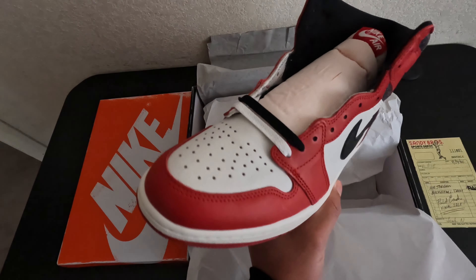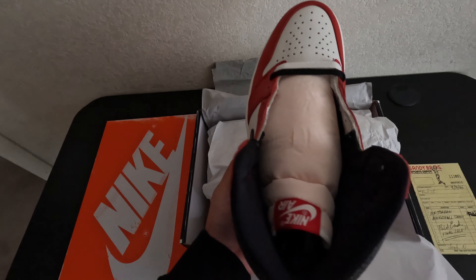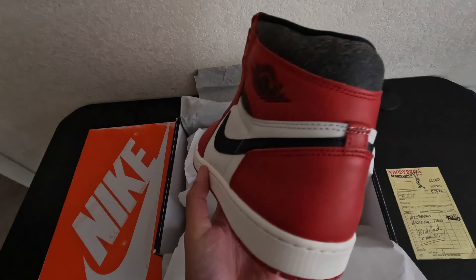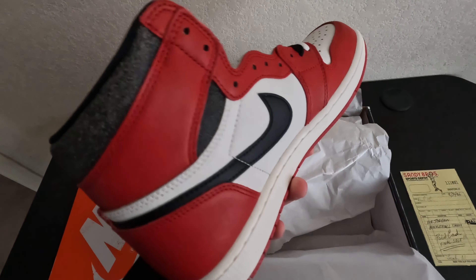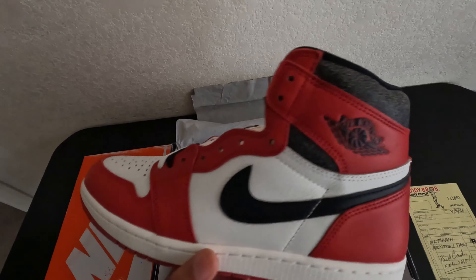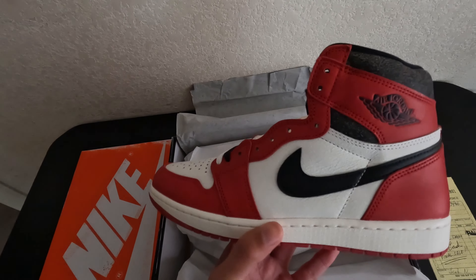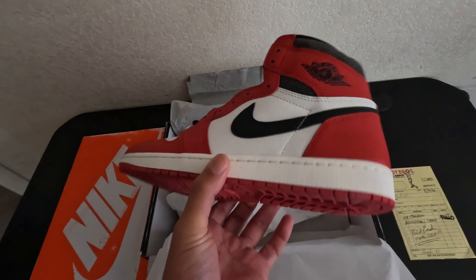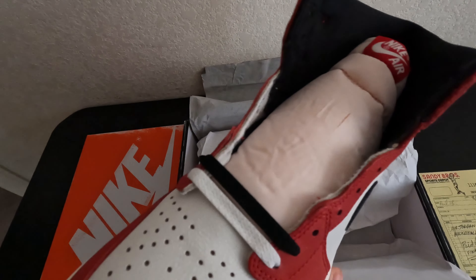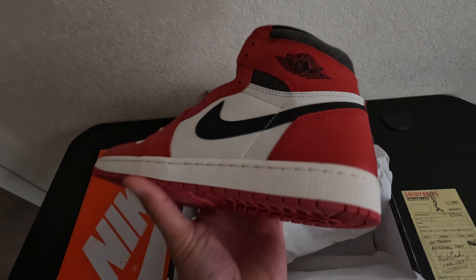I don't have that 2015 pair, so for me this is a must cop. I'm actually really lucky to get these. It does come with a little creasing right there as you guys can see — the other pair does have it a little bit more — but I'm not going to return them for that little small detail.